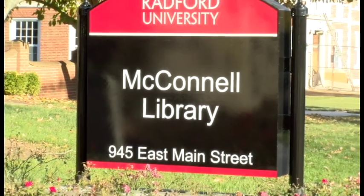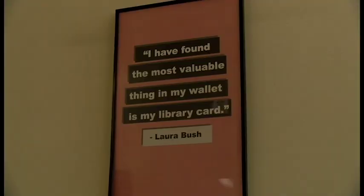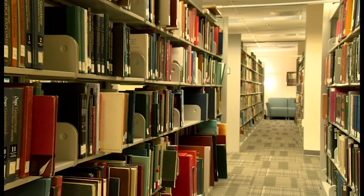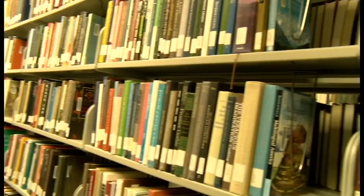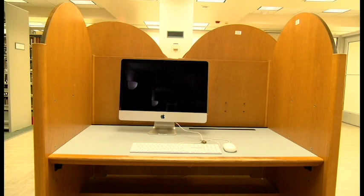McConnell Library and its staff of librarians are a great place to turn if you need help accessing information. With the large collection of books, DVDs, journals, archive materials, and multimedia equipment for use, it's a great resource for students.